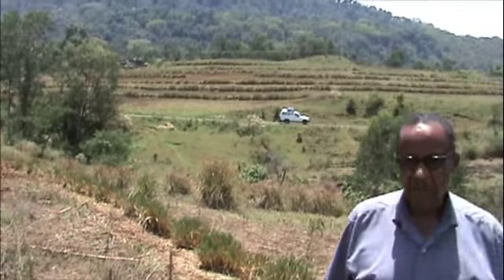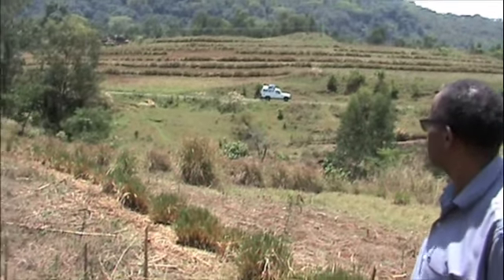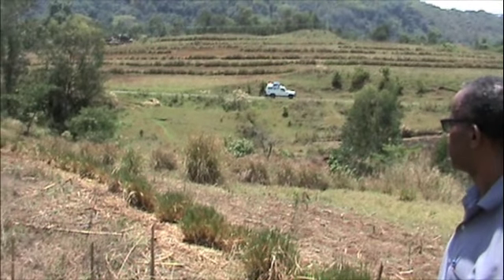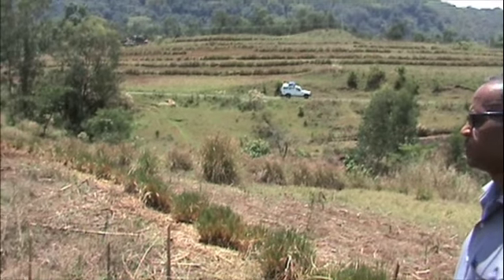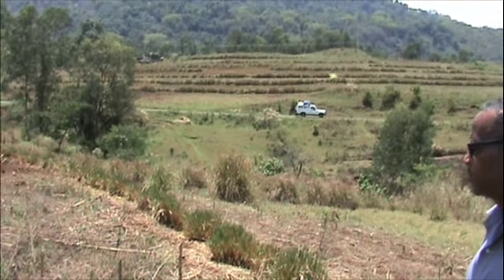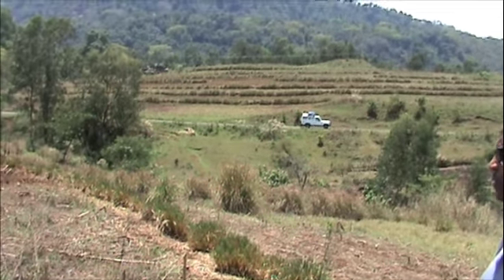We are going to move on to another site, but this is a very good site. You can see the slope there is at least 20%. If this vetiver wasn't here, over time it would turn into some form of wasteland, become very infertile and non-productive. With the vetiver system and minimum tillage between the hedgerows, ultimately you build up great fertility and will be able to grow many other crops, including perennial crops.